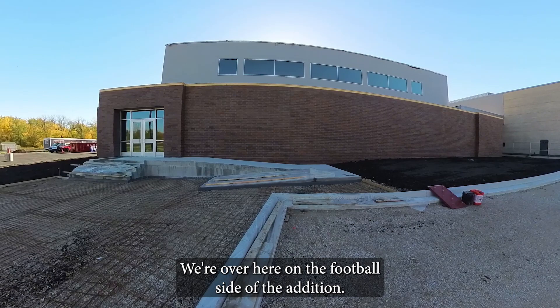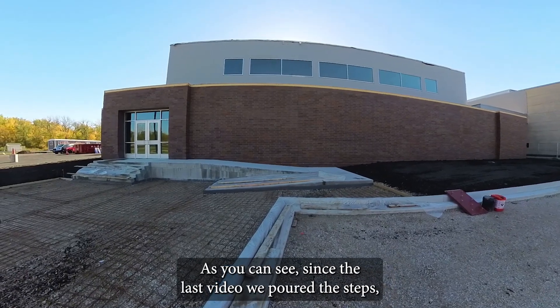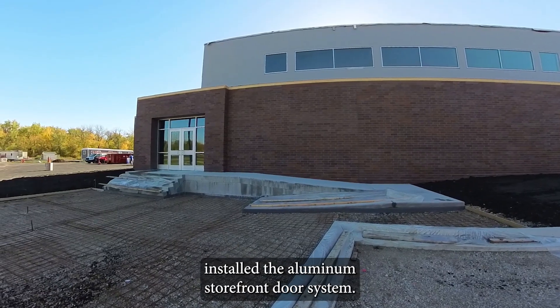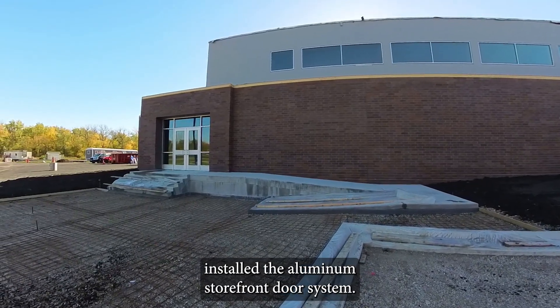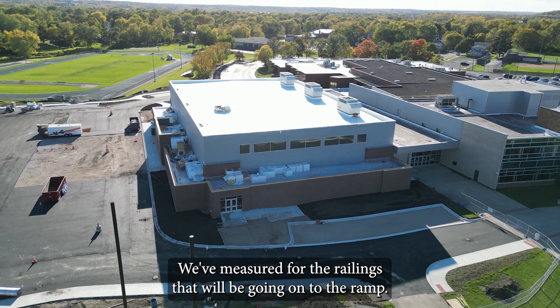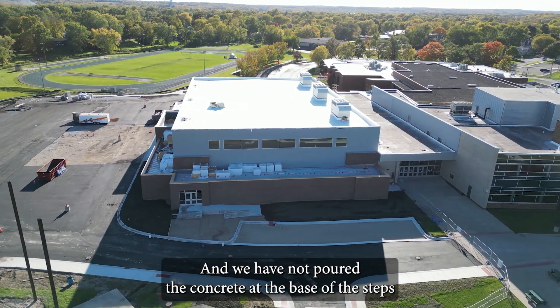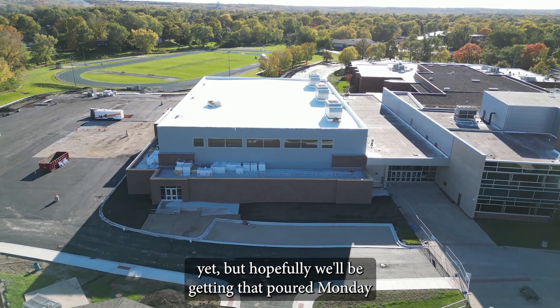We're over here on the football side of the addition. Since the last video, we've poured the steps and installed the aluminum storefront door system. We've measured for the railings that will be going onto the ramp, and we have not poured the concrete at the base of the steps yet, but hopefully we'll be getting that poured Monday.